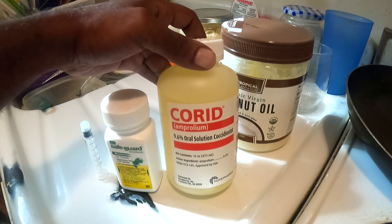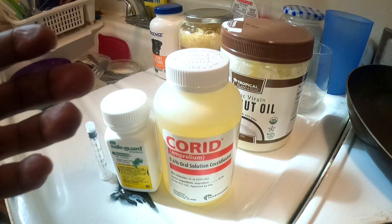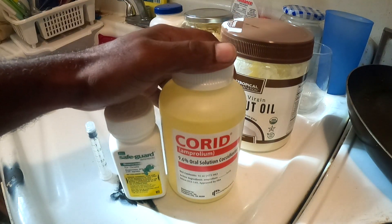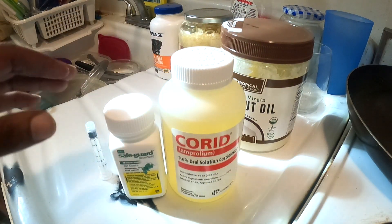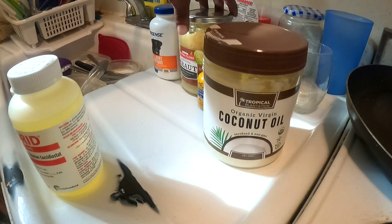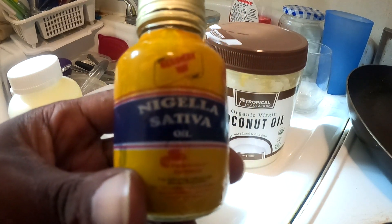Now with all that said, this stuff helped with the diarrhea immediately. But I felt like the dogs still weren't 100% after finishing the medications. I pretty much fasted the dogs every other day while giving the treatment, and on the days when they didn't fast they received nothing but a leg quarter. Fast forward — the dogs didn't really start to bounce back until I began to add the next things.